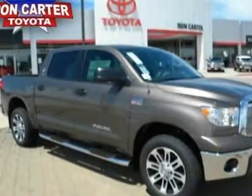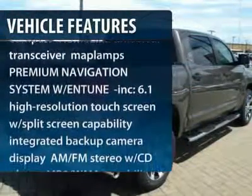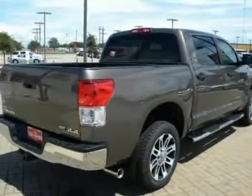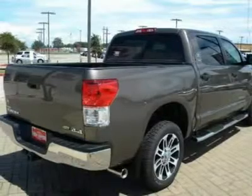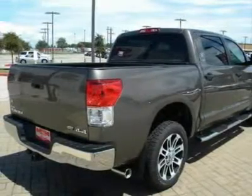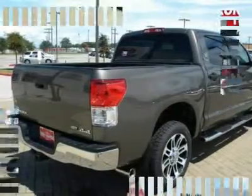Here are some of this vehicle's great options: stability control, traction control, anti-lock braking system, power steering, driver airbag, adjustable steering wheel, keyless entry, cruise control, four-wheel disc brakes, four-wheel drive. This vehicle offers reliability and good looks at a great price.